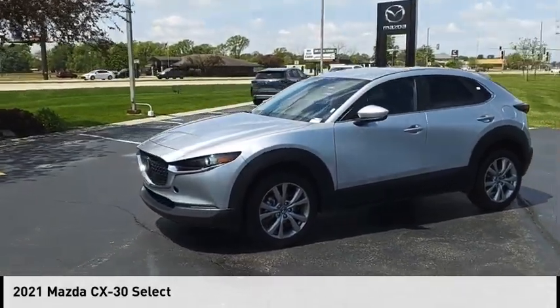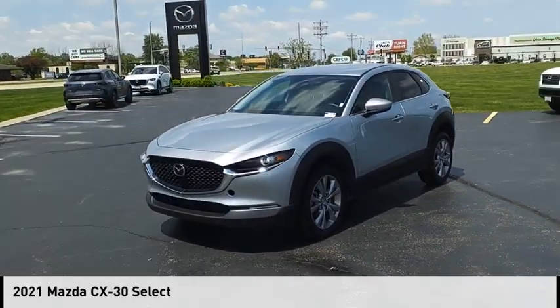Looking for the right vehicle? Check out the 2021 CX-30.